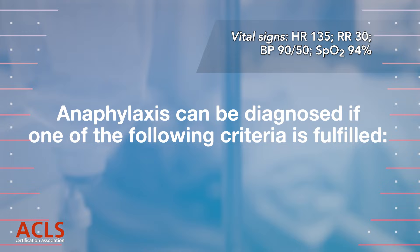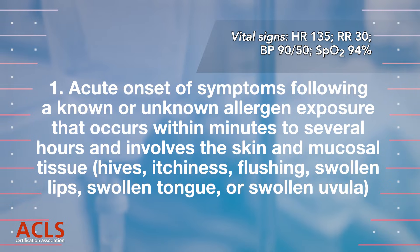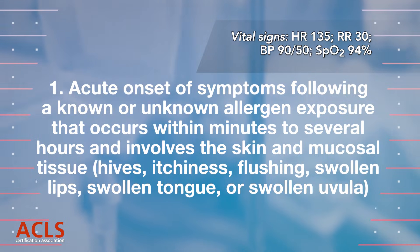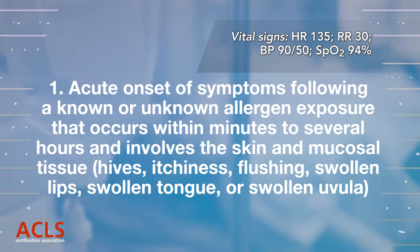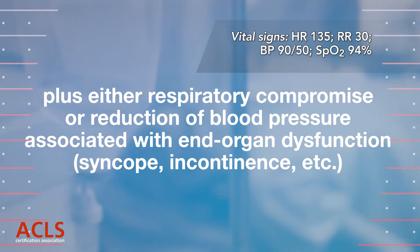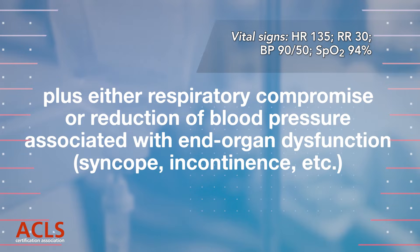Anaphylaxis can be diagnosed if one of the following criteria is fulfilled. Criterion 1: Acute onset of symptoms occurring within minutes to several hours, involving the skin and mucosal tissue — hives, itch, flush, swollen lips, tongue, or uvula — plus either respiratory compromise or reduction of blood pressure associated with end organ dysfunction, syncope, incontinence, etc.